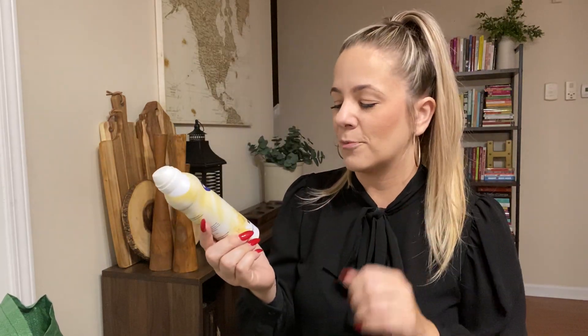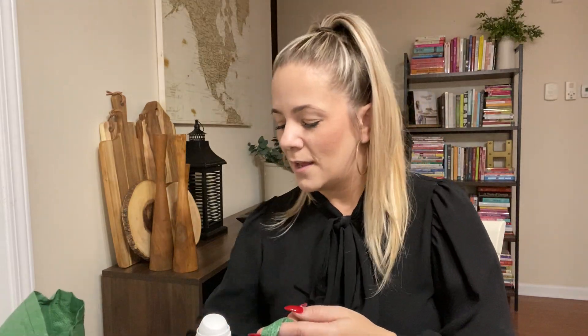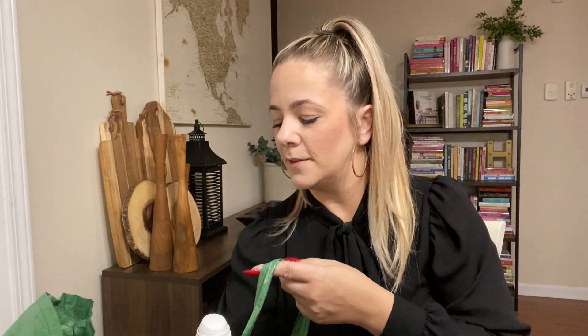Also, the yellow long rice seasoning. I love yellow rice — haven't been able to have it in like two weeks now. This is as good as any, and it's good, good, good.